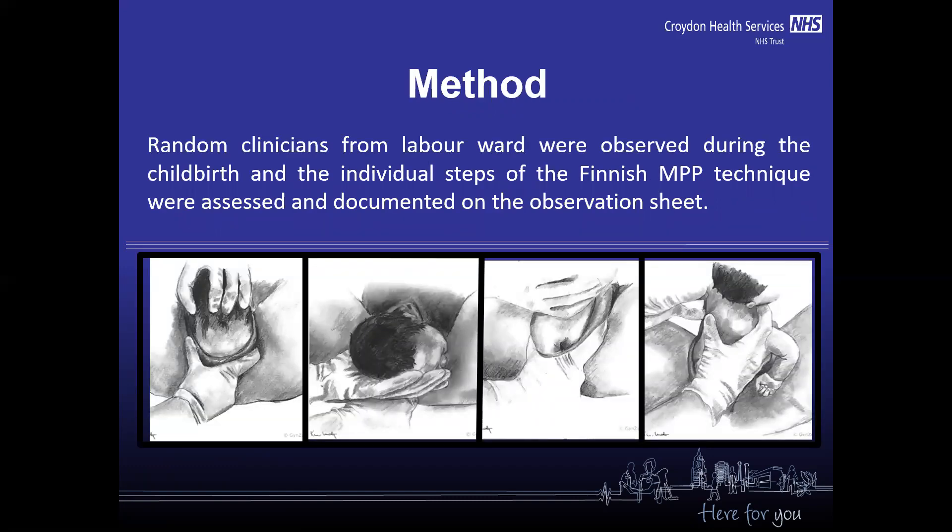Random clinicians from the labor ward were observed during childbirth, and the individual steps of the Finnish manual perineal protection technique were assessed and documented on an observation sheet.